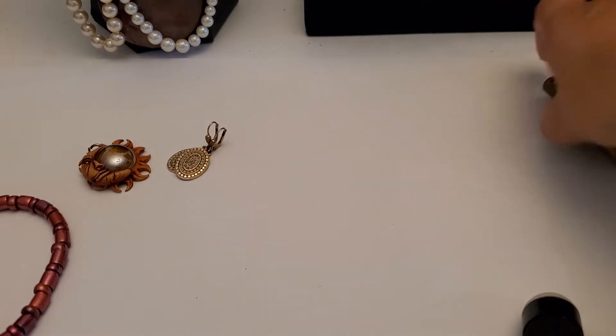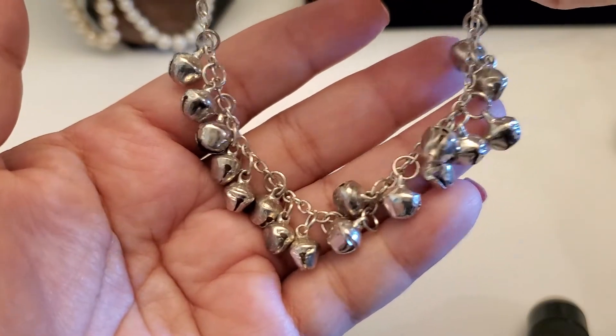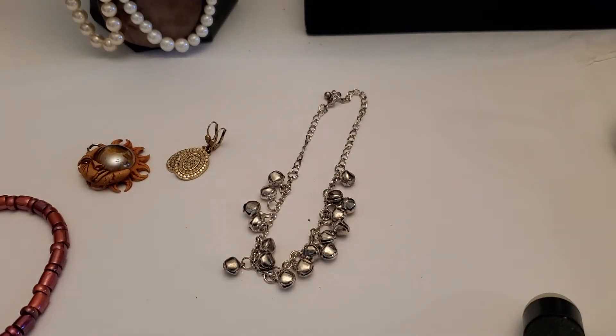I wonder if this is silver — nope, this is not silver. It sticks to the magnet. I'm not sure what this one is; it could be an anklet. It has a lobster clasp. This one's gonna be two dollars if anybody wants that one.